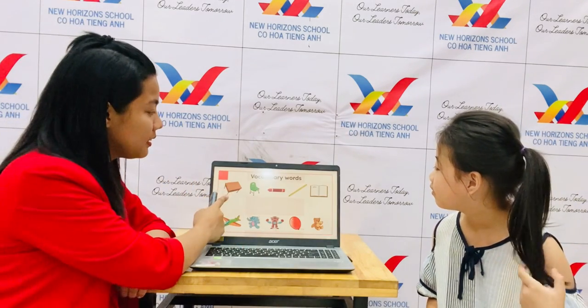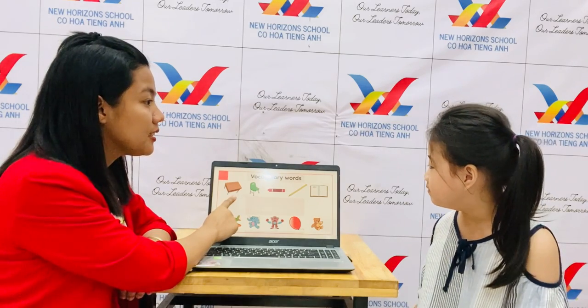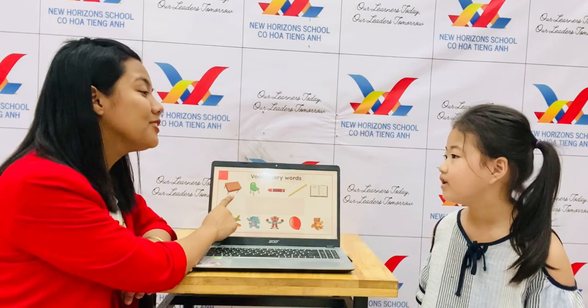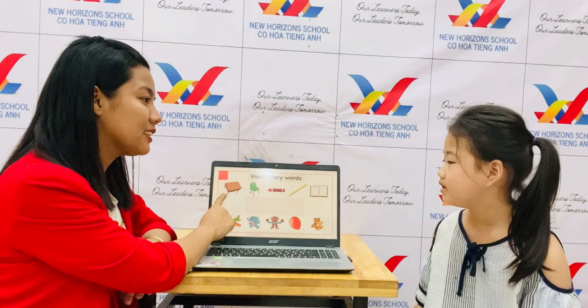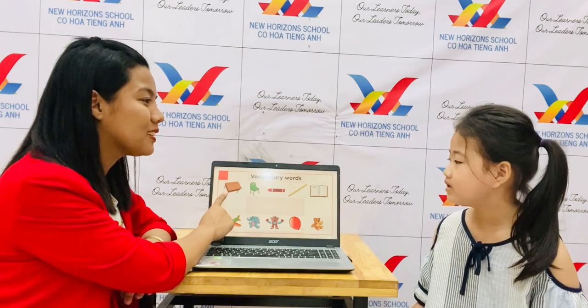Let me tell teacher what is this. It's a table. What color is it? It's brown.